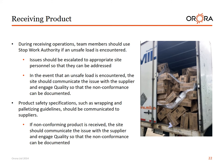Receiving product. During receiving operations, team members should use stop-work authority if an unsafe load is encountered. Issues should be escalated to the appropriate site personnel so that they can be addressed. In the event that an unsafe load is encountered, the site should communicate the issue with the supplier and engage quality so that the non-conformance can be documented. Product safety specifications such as wrapping and palletizing guidelines should be communicated to suppliers.